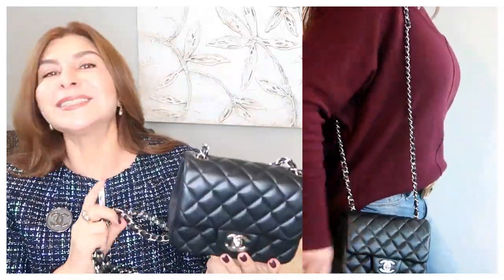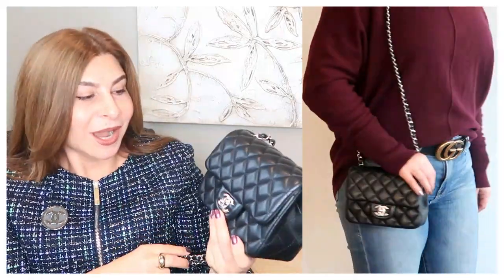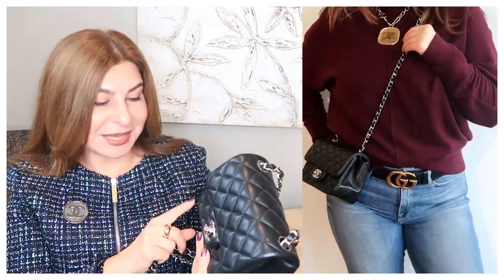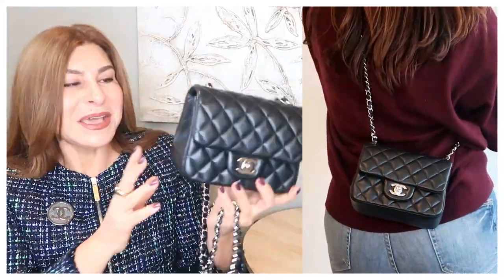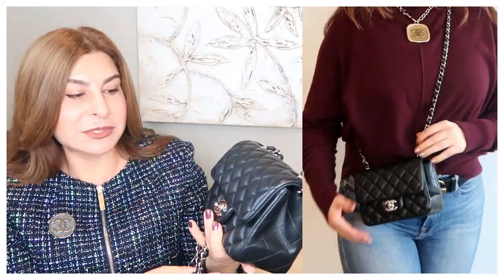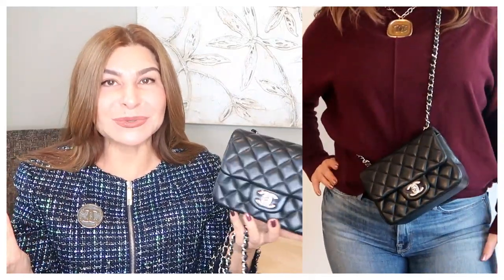My next one is once again a classic — it's a Chanel Mini Square in black lambskin with silver hardware. This was actually my first Chanel mini. I absolutely love it, and my daughter has already said she wants it as an heirloom one day. I love to use this handbag at Christmas parties because I can wear it crossbody, keeping my hands completely free to hold a glass of wine and some snacks.